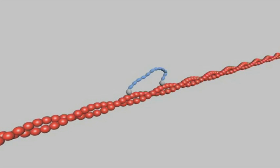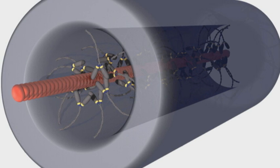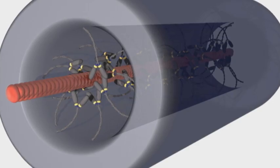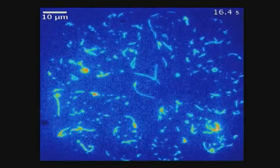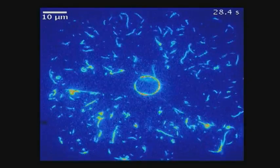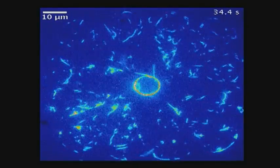Molecular motors also make use of thermal motion. They are large molecules that perform useful tasks in living cells, for example the transporting of other molecules. We are learning how to build such motors from scratch, and working together with our colleagues at Kalmar, we learn how to control the motion of biological motors outside of cells.